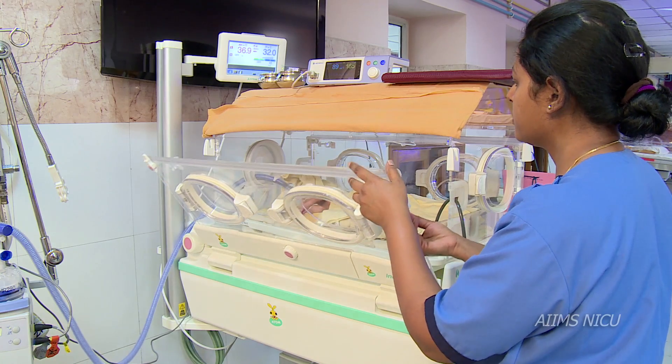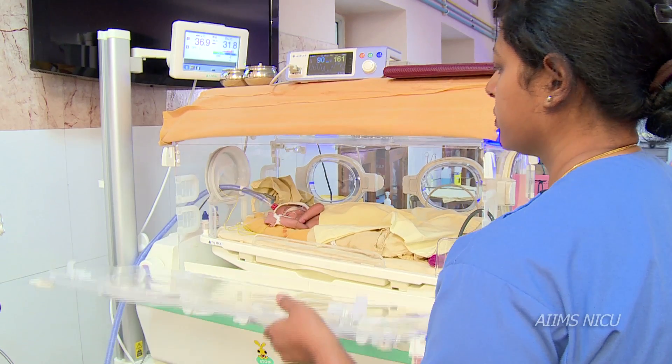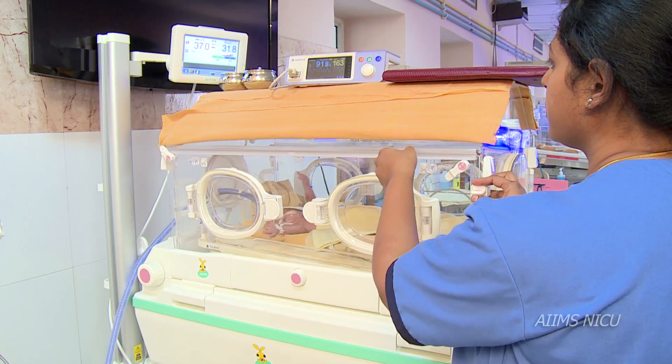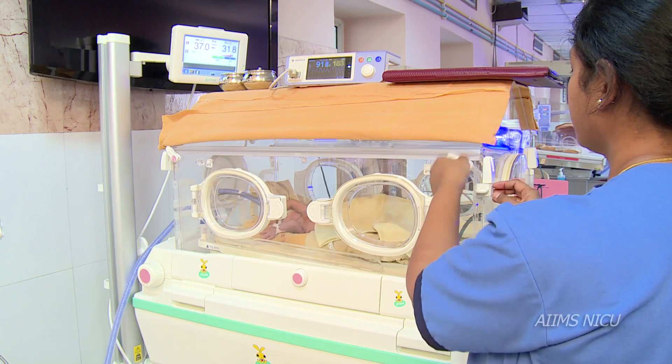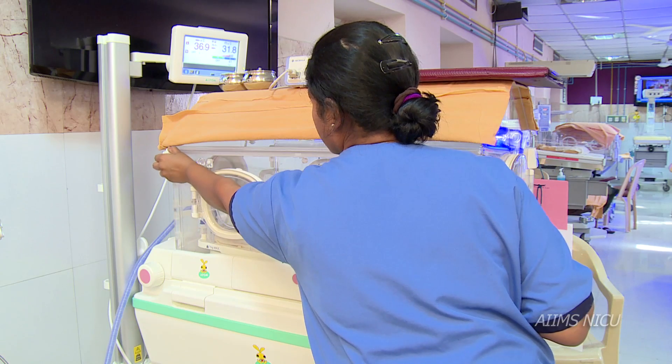In this video, we have learnt how simple modifications in the day-to-day activities of the NICU can result in a healing environment which supports appropriate development of the preterm and sick baby.